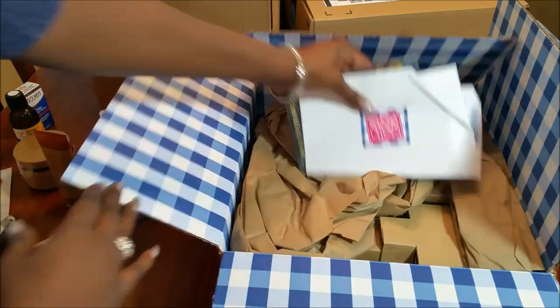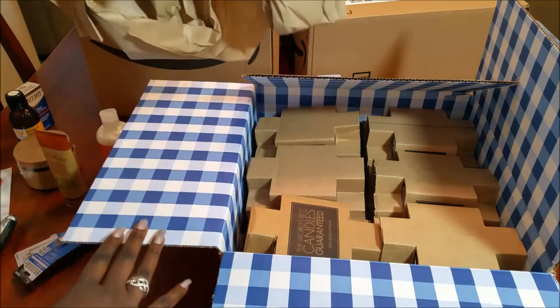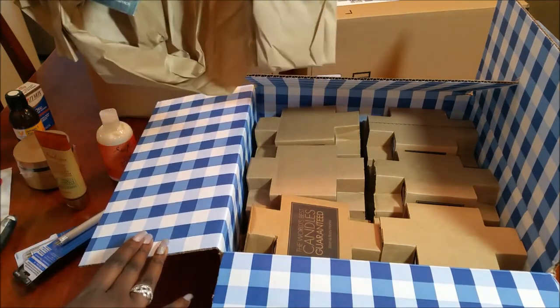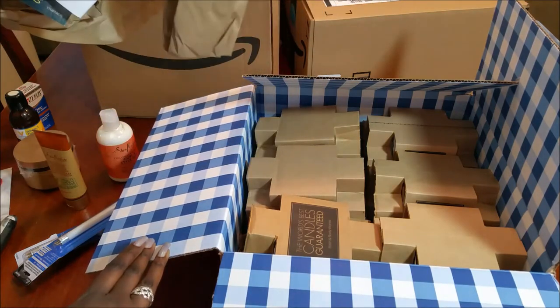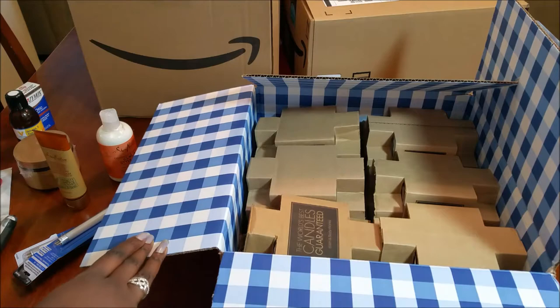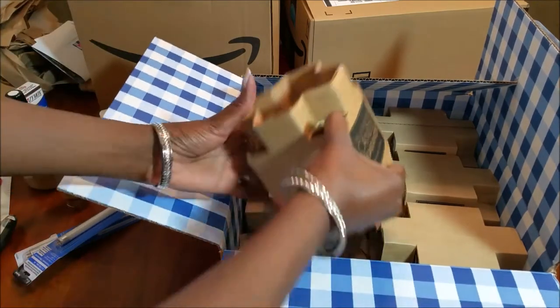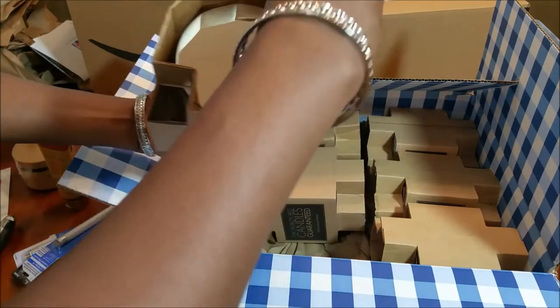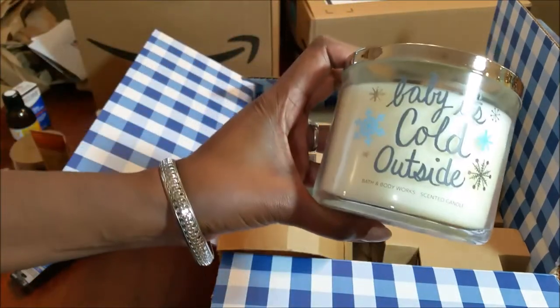I caught the Bath & Body Works sale the other day — buy three get three, which is basically 50% off. I never pay more than $12.50 for those candles. I'm actually waiting for the $8 or $8.50 sale that they usually have in late November or early December — that's when I'll re-up on Sweater Weather, one of my favorite scents. This time I got a bunch of candles I had smelled before but hadn't purchased.